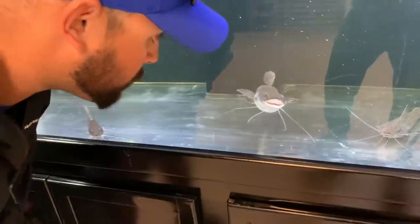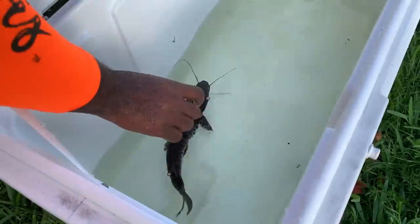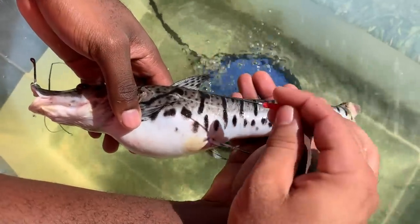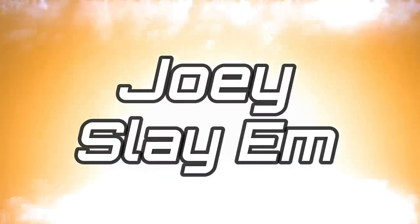Today we have an emergency — we have to do some sort of fish operation or surgery on her. Oh my god, look at the bulge right here. She's gonna die if we don't do this, guys.